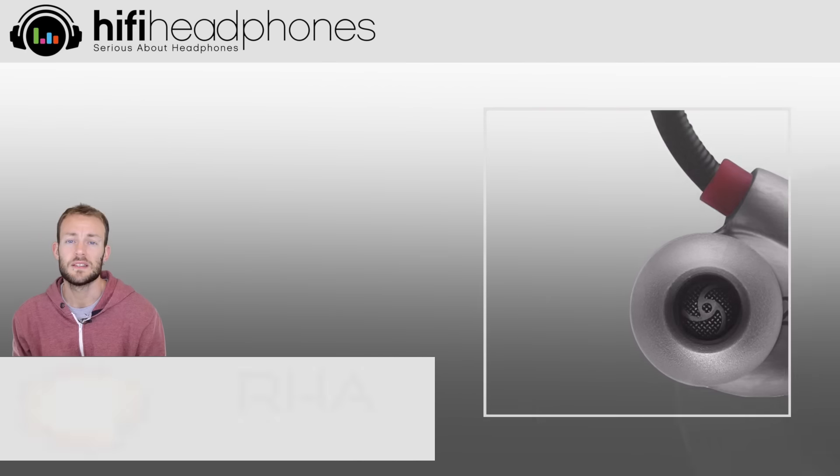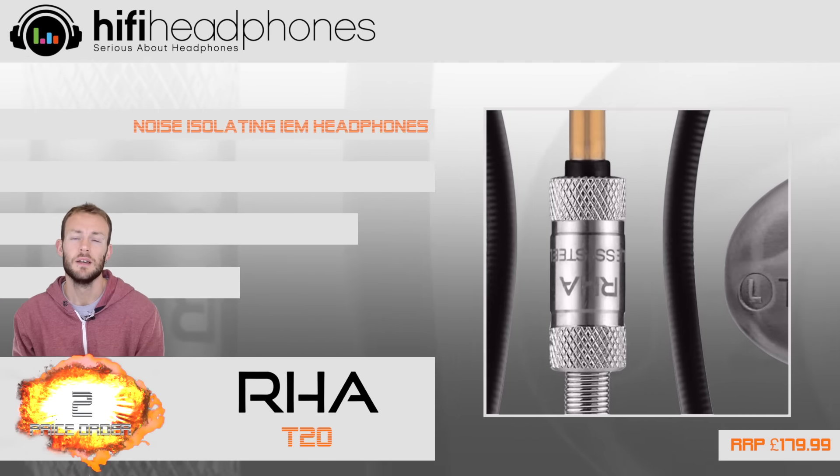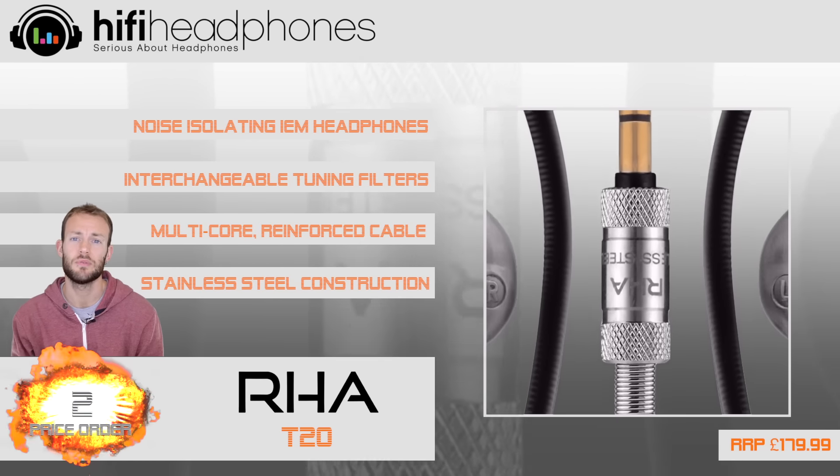At 2. We've picked the RHA T20 not only for their superb sound quality, but they're built like a tank, they're extremely comfortable and they come with a 3-year warranty.